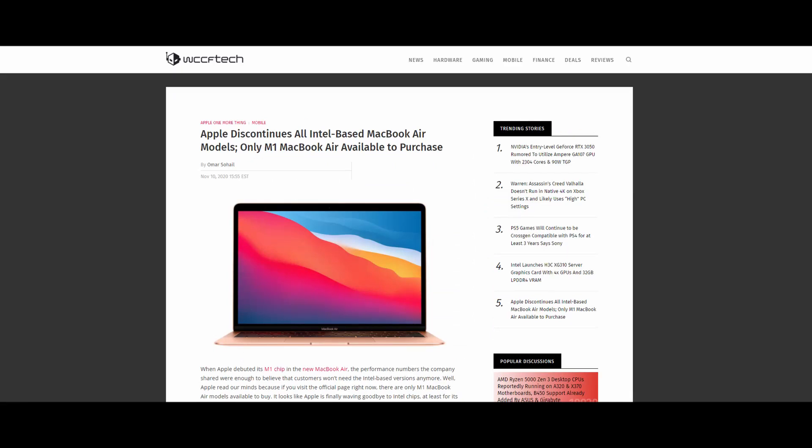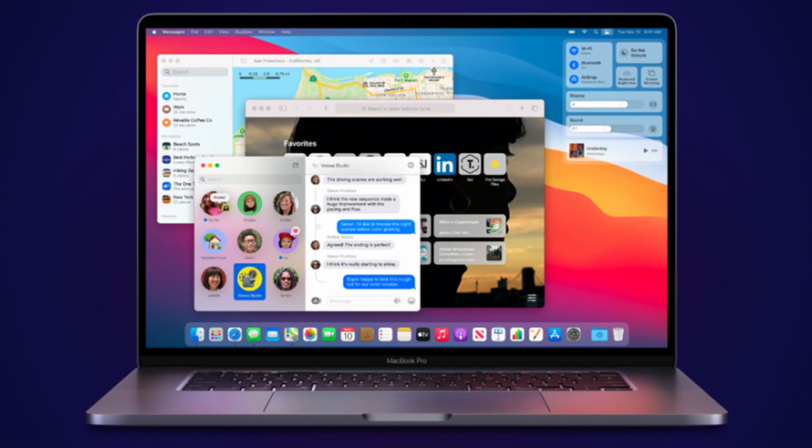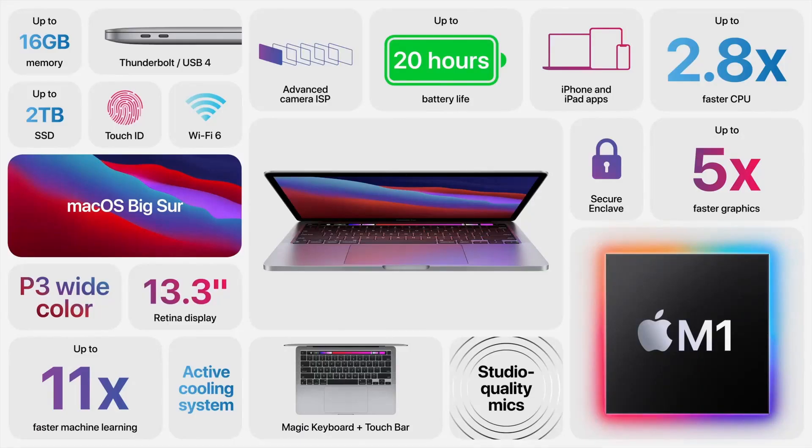Other meaningful things from this launch: the MacBook Air won't be sold with an Intel chip anymore, with the Mac Mini and MacBook Pro on their path to exclusion as well. But if you were wondering whether you can still get your hands on Intel-based Apple laptops, yes you can — unless you're hoping for a MacBook Air, because for that you'll have to get an older one.